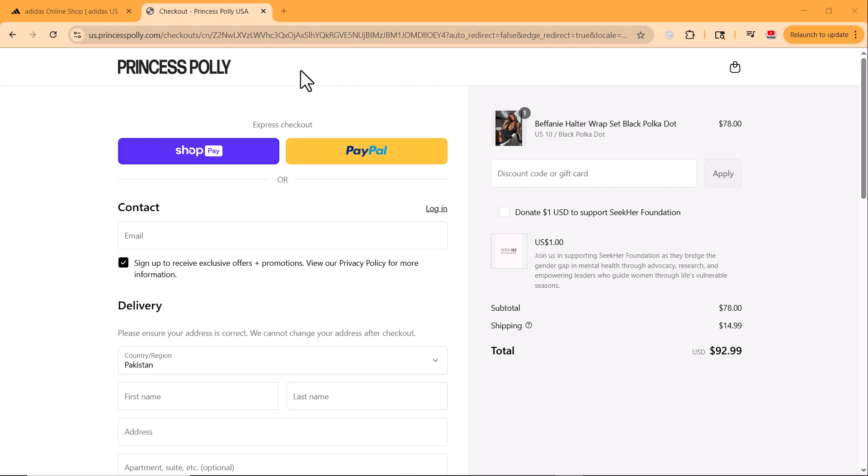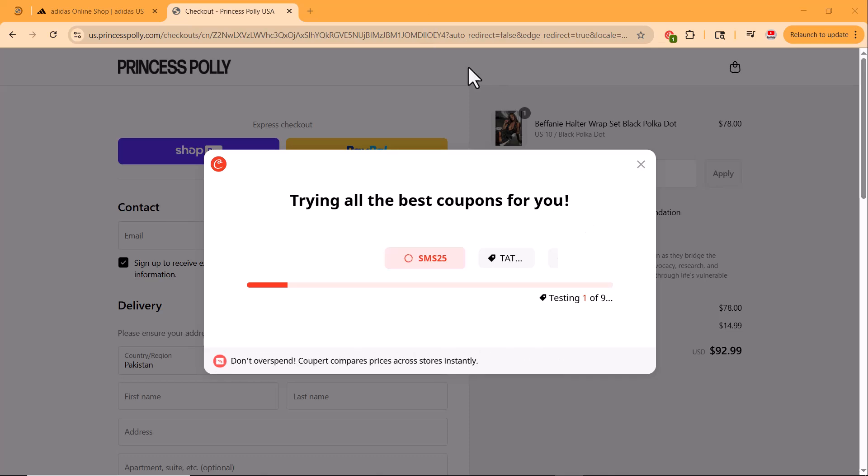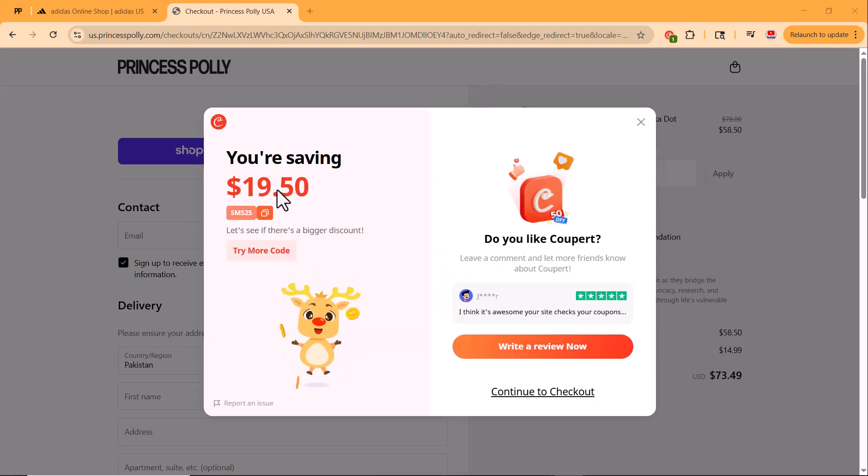Let's see if Coopert can help us cut down that total. When I head to the checkout page, Coopert automatically pops up with a message saying it found 9 available coupons. I click Apply Coupons and Coopert starts testing each one to find the best savings. Within seconds, it applies the code that gives me the highest discount, saving me $19.50.